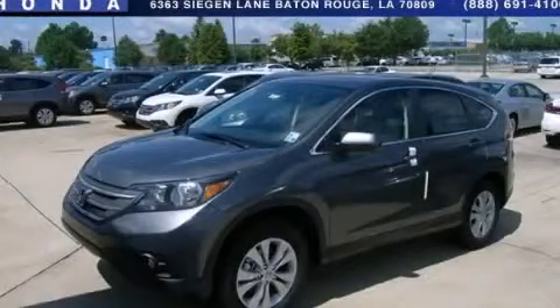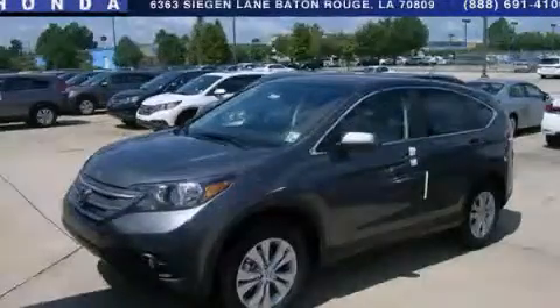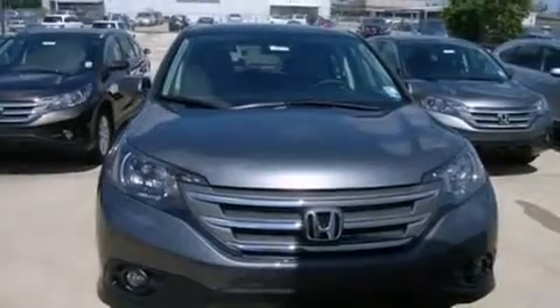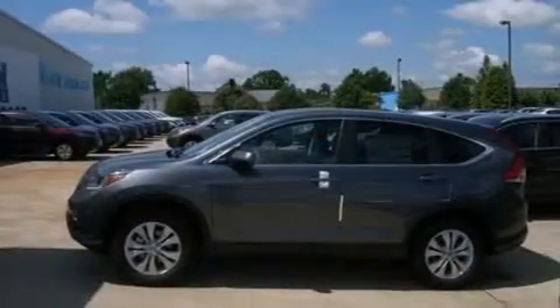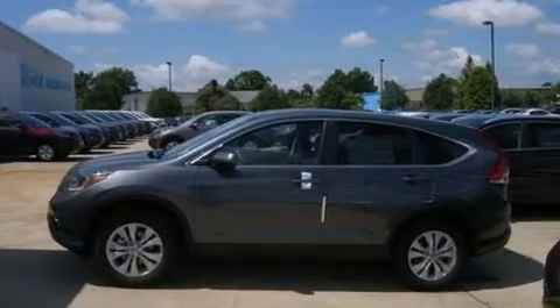This is a brand new 2013 Honda CR-V — functional utility for a modern lifestyle. It has a 2.4-liter four-cylinder engine and a five-speed automatic transmission.